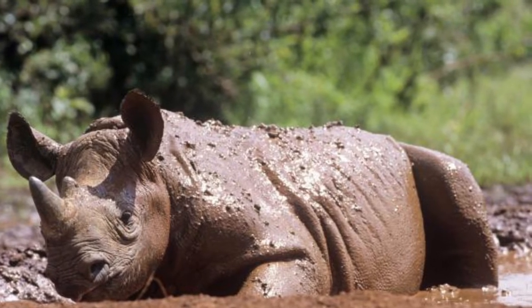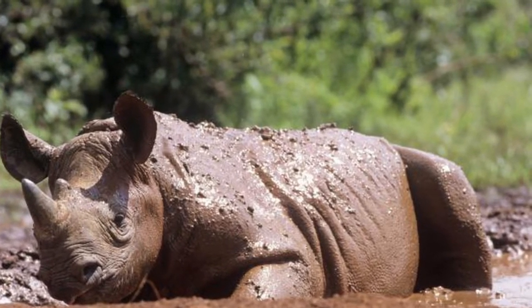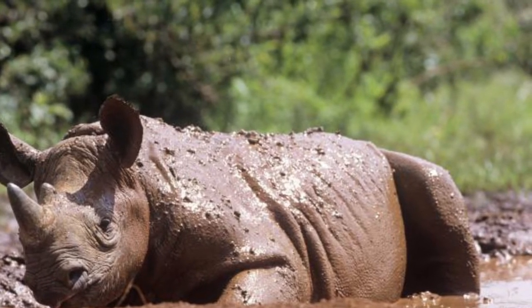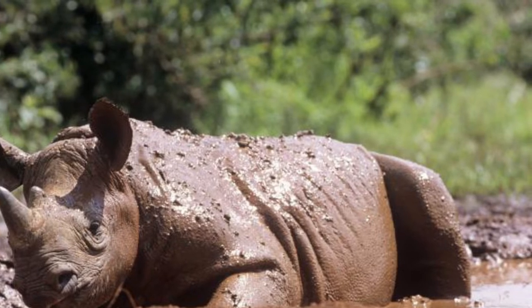The rhinos spend the hottest part of the day wallowing in mud. It acts as their sunscreen, protects them from biting flies, and helps them to cool off.